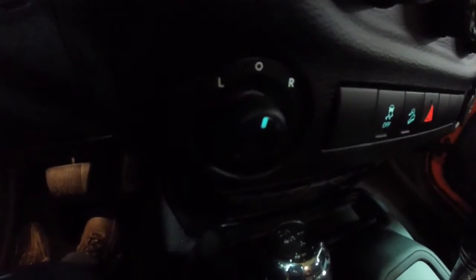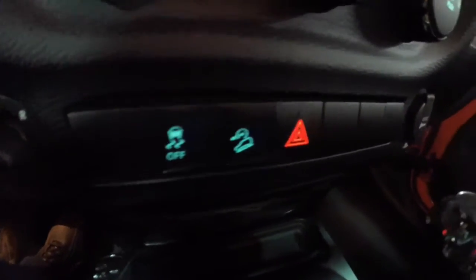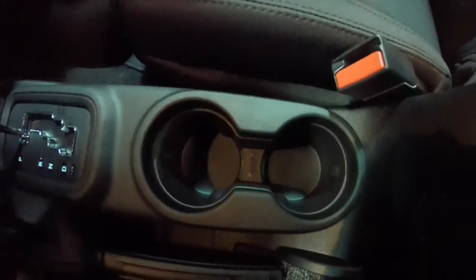Down below you have your power mirrors, hill-descent control, and traction control. You also have a 12-volt power point. It is also equipped with illuminated cupholders.